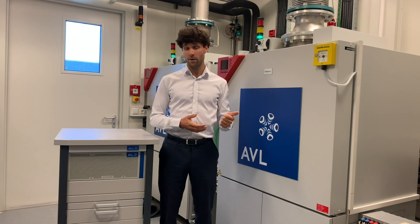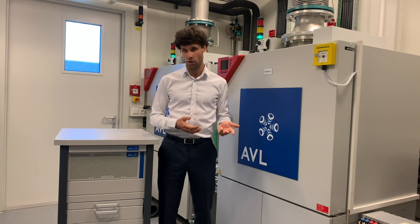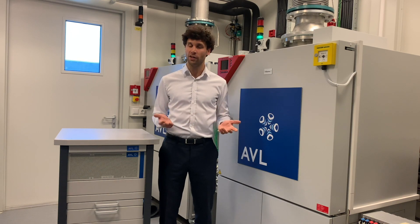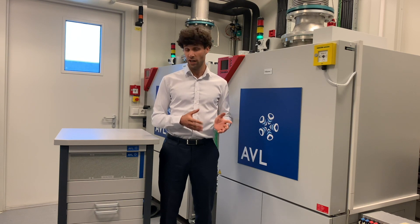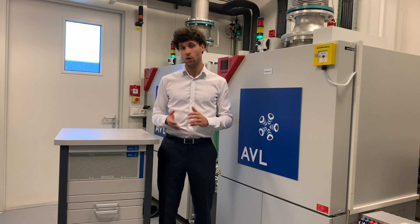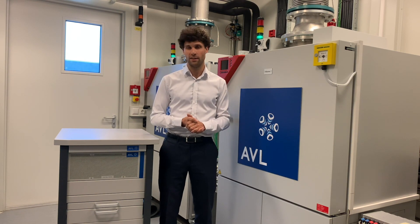First, it takes time, space, and energy, which leads to high cost of operation. Second, lithium-ion battery cell technologies are changing and evolving rapidly, so we need adaptable cell testing solutions.